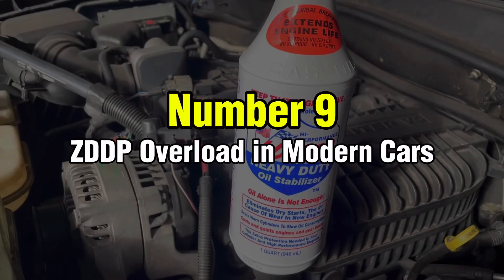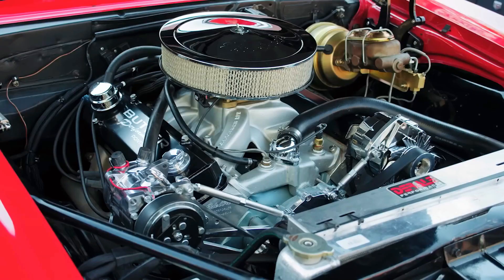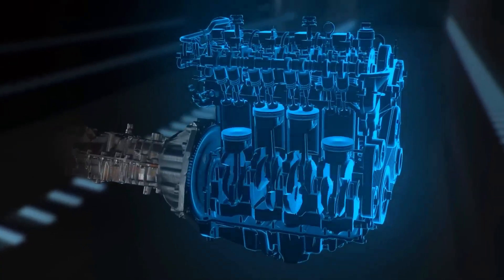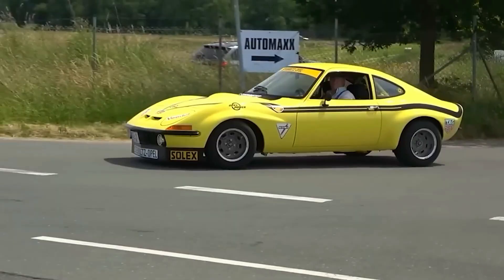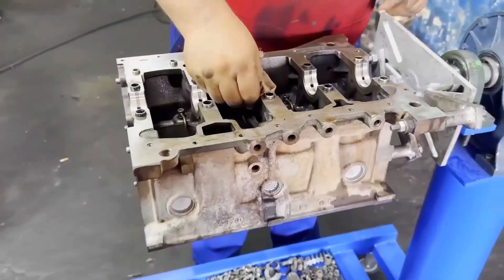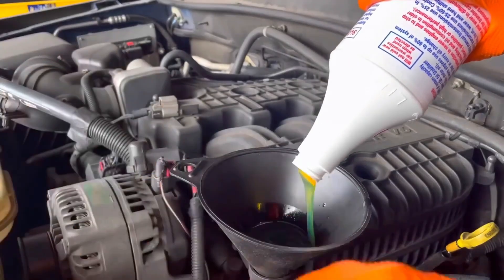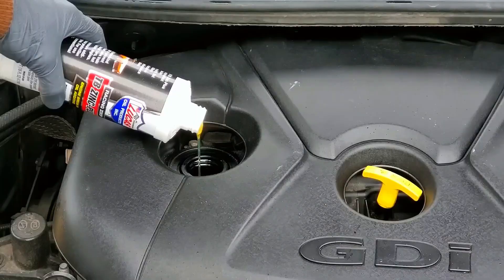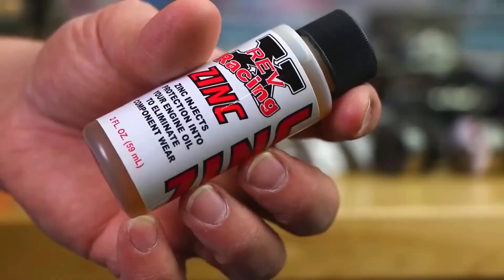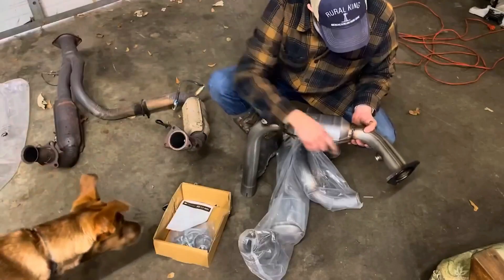Number 9: ZDDP Overload in modern cars. ZDDP boosters represent a case where more definitely doesn't mean better. Zinc dialkyldithiophosphate was essential for older engines with flat tappet cams and lifters — if you're running a 1960s muscle car or classic small block, ZDDP remains beneficial. However, dumping zinc boosters into modern engines, especially those equipped with catalytic converters, creates serious problems. Excessive ZDDP burns off and coats oxygen sensors and catalytic converters, leading to check engine lights, poor fuel economy, and converter failure. One customer added two bottles of high-zinc additive to his 2014 F-150, and his catalytic converter was completely destroyed in under 2,000 miles.